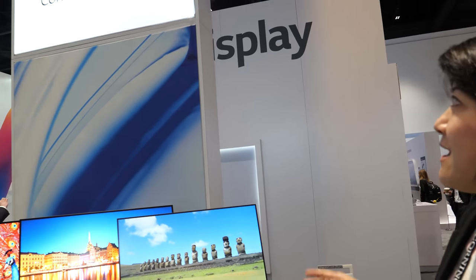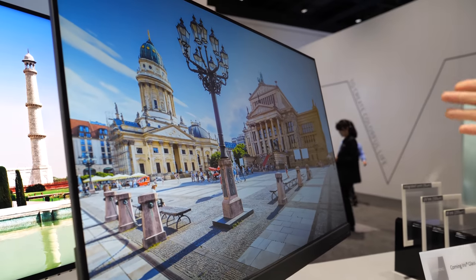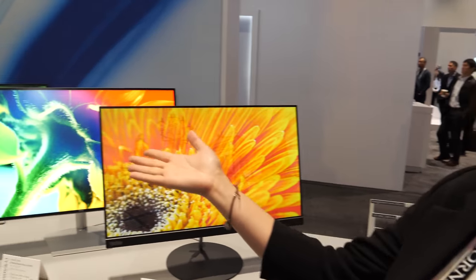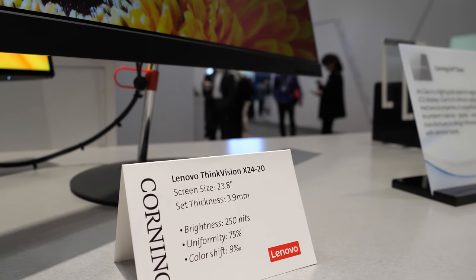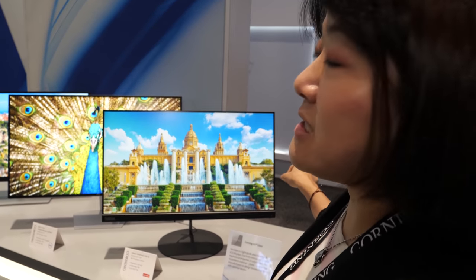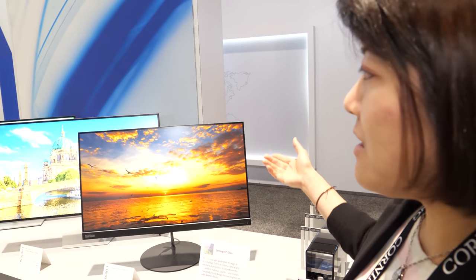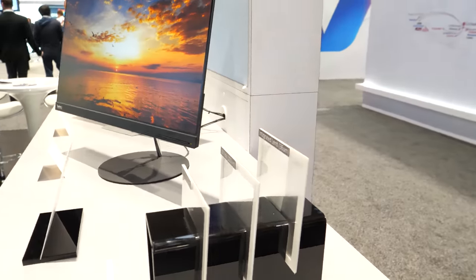My name is Claire and here today we are demoing Iris glass, which is a glass light guide plate. We have three monitors commercially available in the market — 24-inch and 27-inch. Glass light guide plate is a material that guides light through it. Glass is great because it doesn't absorb moisture, and under high temperature or high humidity environments, glass will not bend.